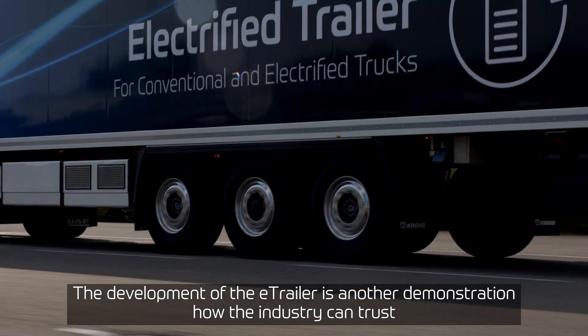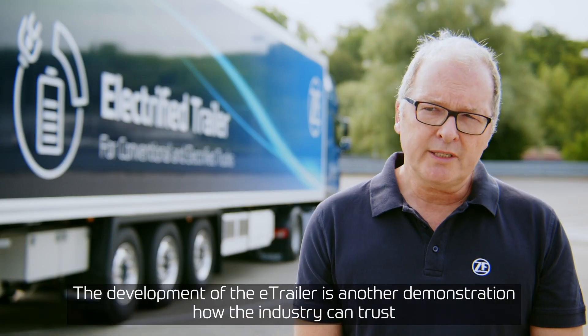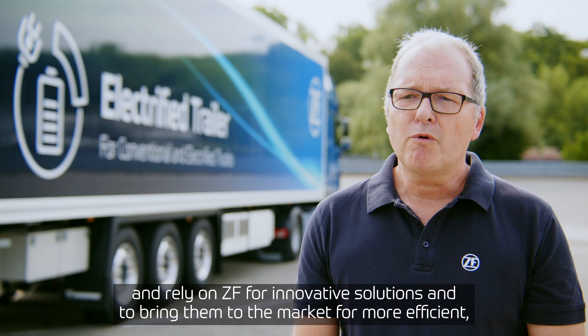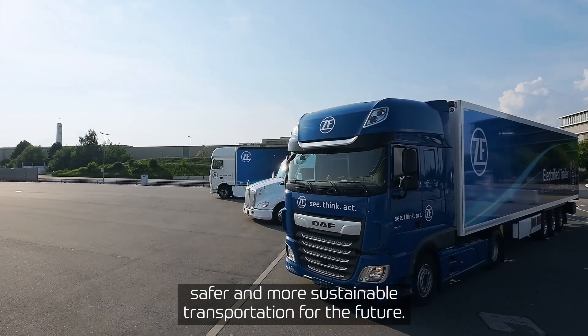The development of the e-trailer is another demonstration of how the industry can trust and rely on ZF for innovative solutions — bringing them to market for more efficiency, more safety, and more sustainable transportation for the future.